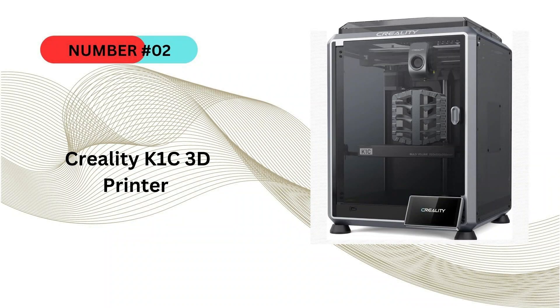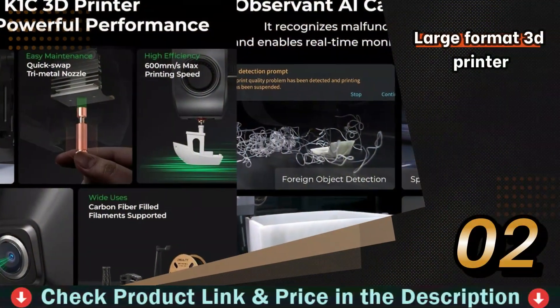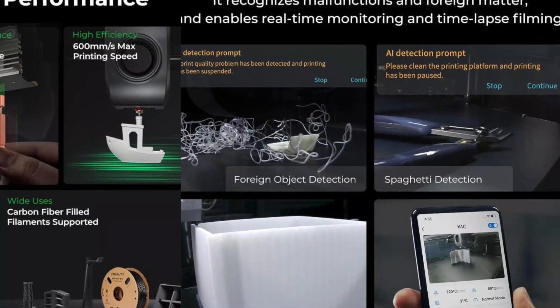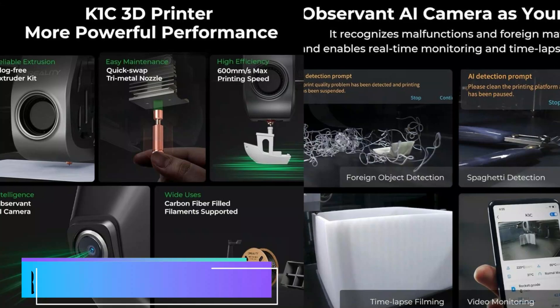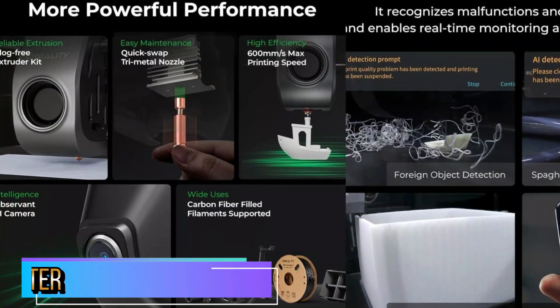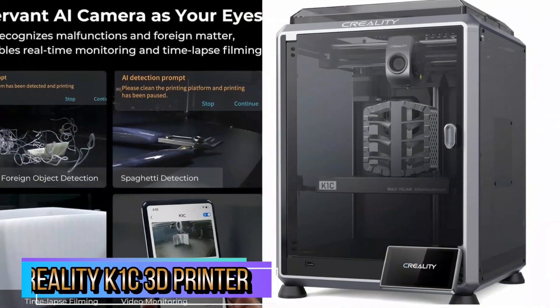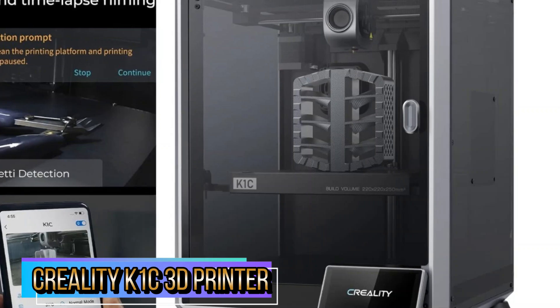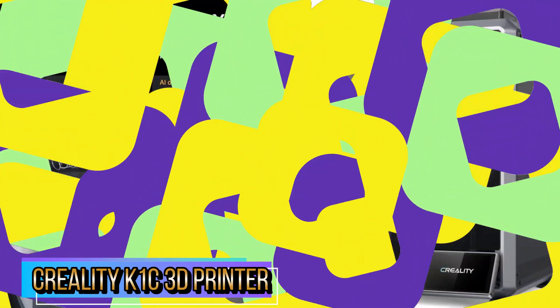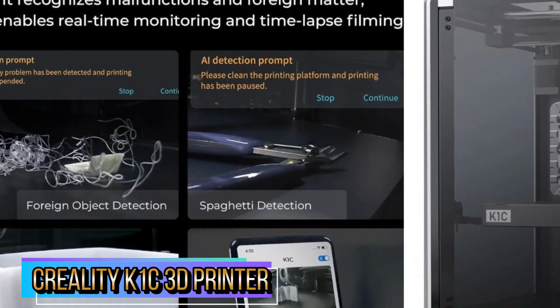Number 2 in this best large format 3D printer list is the Creality K1C 3D printer. The K1C is an upgraded version of the K1 and K1 Max, with more powerful functions and support for printing carbon fiber filaments. The K1C equips a clog-free robust direct extruder enhanced with a bolster spring and a ball plunger, forming a strong grip and enhanced reliability. It features a steel-tipped copper nozzle integrated with a titanium alloy heatbreak, which is free of clogs and can be swapped quickly.